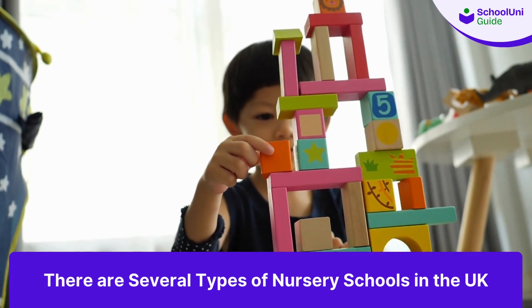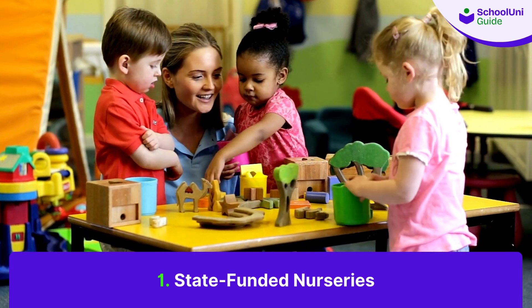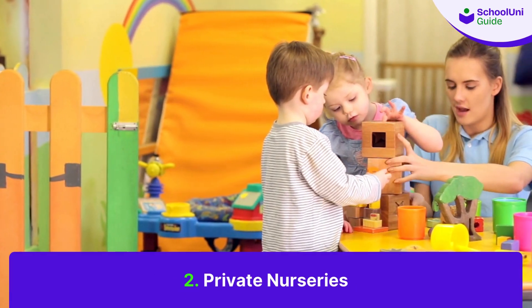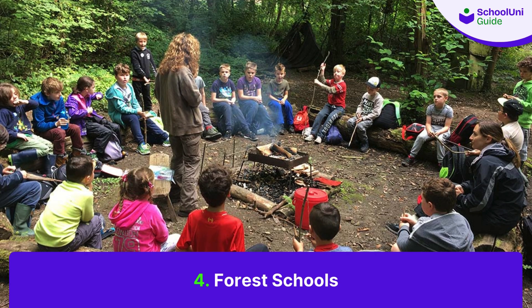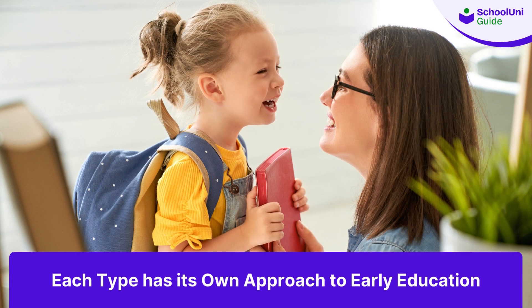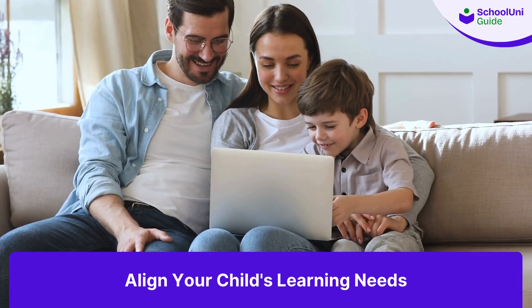There are several types of nursery schools in the UK. First, state-funded nurseries, where parents do not have to pay — the education is free of cost. Second, private nurseries, which charge fees and offer a range of facilities. Third, Montessori nurseries, based on the Montessori method of teaching. Fourth, forest schools, which focus on outdoor learning and activities. Each type has its own approach to early education, so it's important to choose one that aligns with your values and your child's needs.